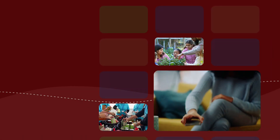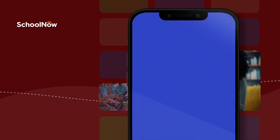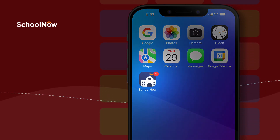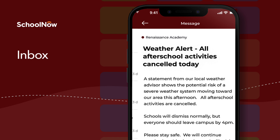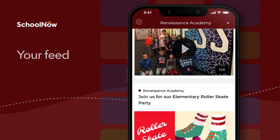With School Now, you get even closer to your child's school experience with the built-in mobile app. You're home to all the school information that matters most to your family. It includes a personalized inbox with all your important messages, all in one spot. You have your own feed that features stories and news.